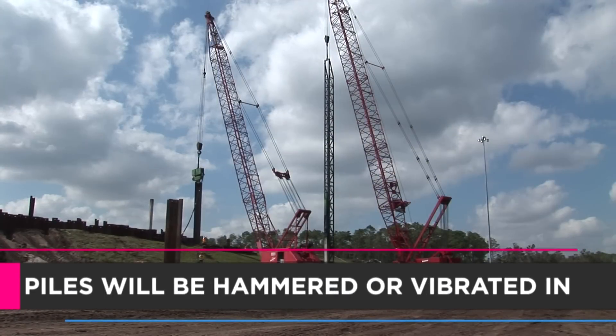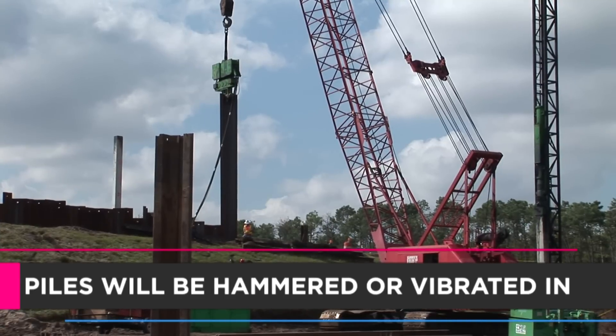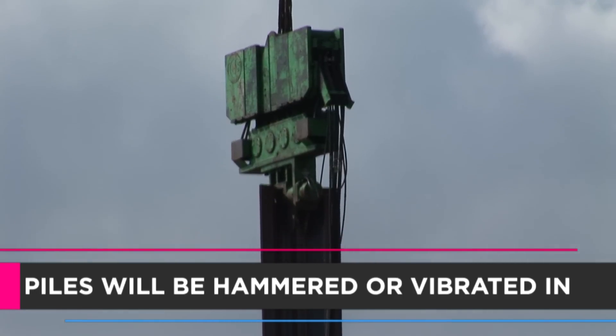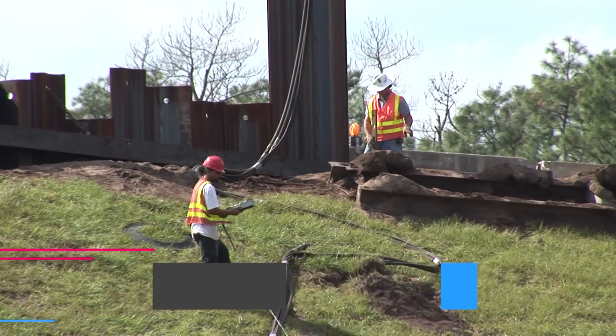In some areas, depending on the composition of the soil, FDOT may vibrate the piles into the ground rather than hammering them. Soft, loose soil would allow for vibratory pile driving. Though less noisy, it still will vibrate the ground, but engineers will be monitoring that also.